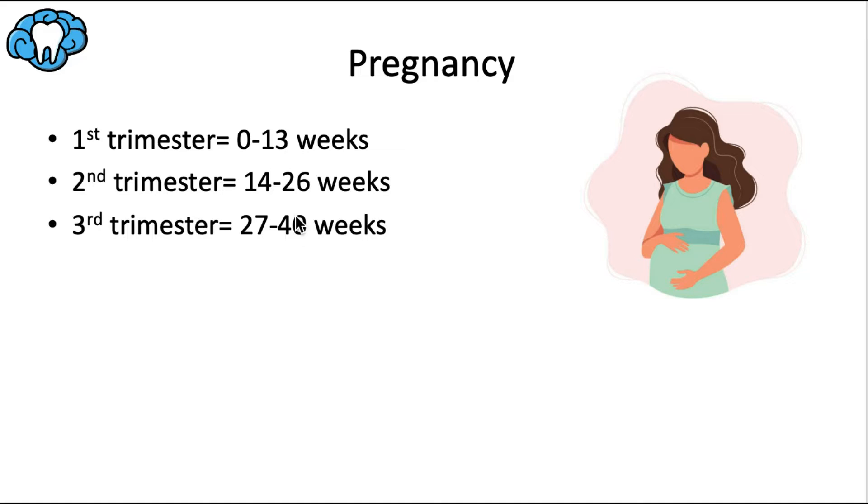A normal pregnancy lasts about 40 weeks from the first day of the last menstrual period to the due date. The trimesters are each about 13 weeks. The first trimester, from 0 to 13 weeks, is when organ systems are forming and the baby is most vulnerable. The second trimester is from 14 to 26 weeks, and the third from 27 to 40 weeks. In the second and third trimesters, chances of malformation are much lower, but the baby's teeth are susceptible to discoloration from tetracycline.